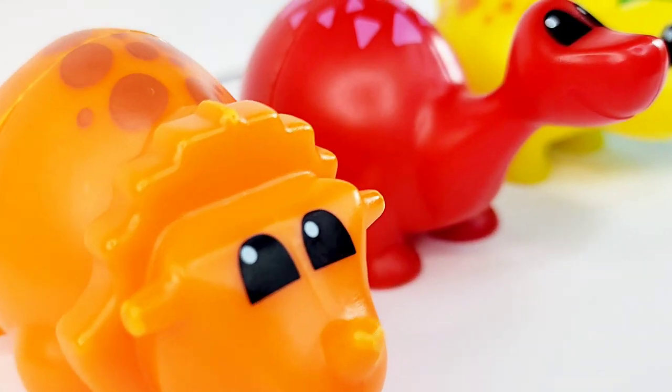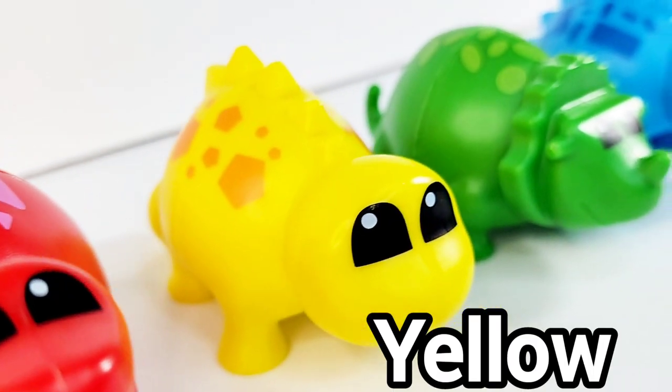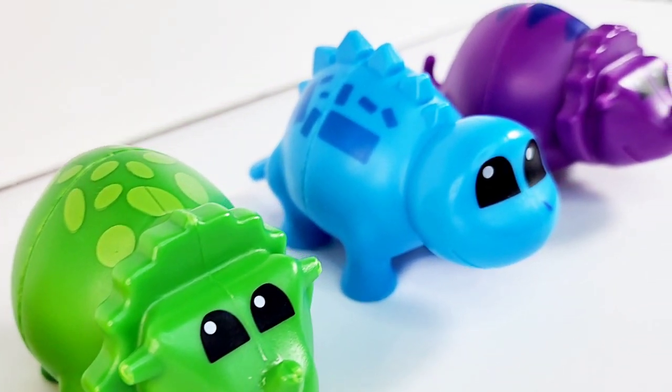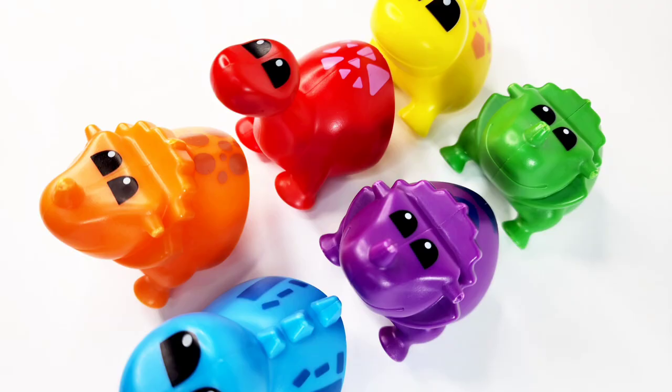Orange. Red. Yellow. Green. Blue. Purple. You did it!